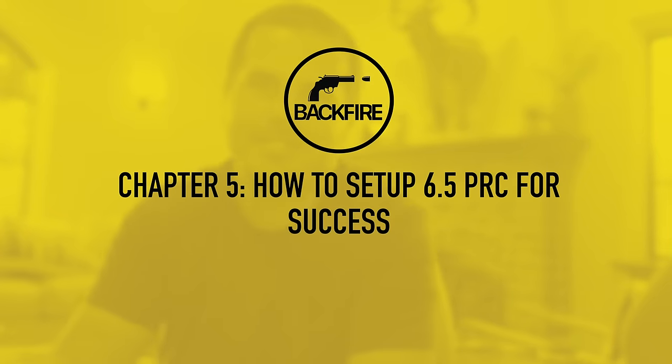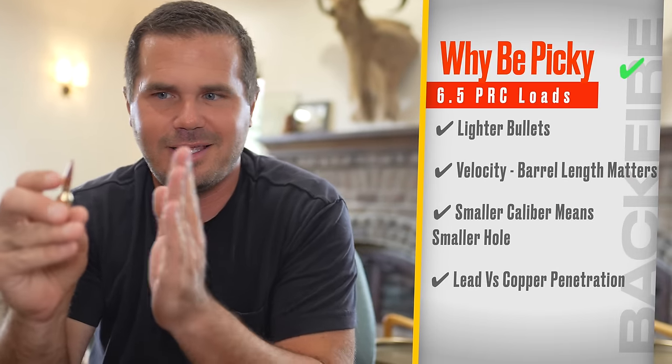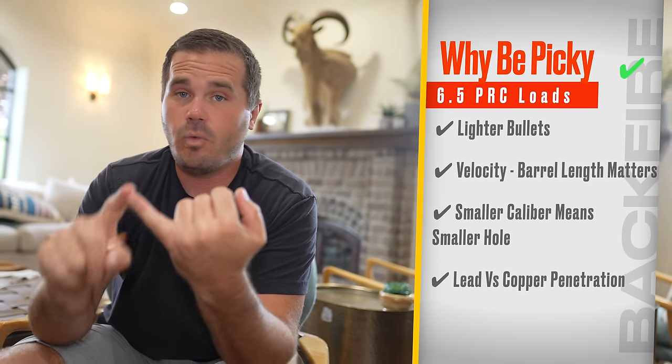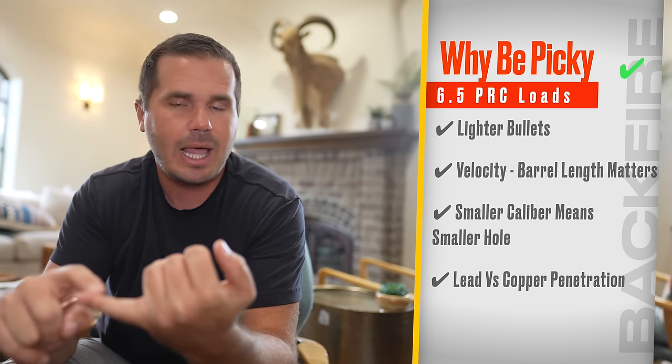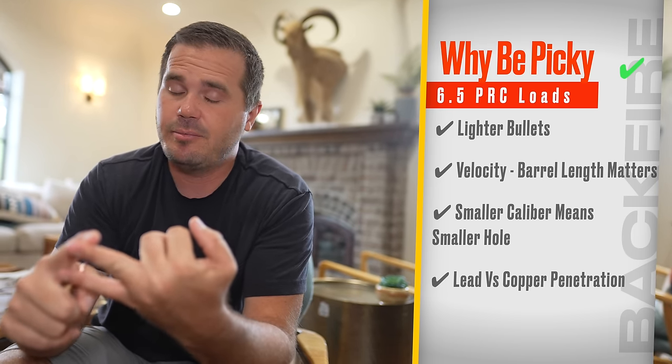If I were to take a 6.5 PRC elk hunting, I would say certain things need to be in place. If you're grabbing a 300 Win Mag, just grab any hunting bullet and you're ready to go on an elk hunt. If somebody's taking a 6.5 PRC, I wouldn't say just pick whatever bullet and go. I'd want to get it dialed in just right, because the bullet weights are a lot lighter — generally 140, maybe 150-grain class bullets. The velocity can be an issue if you're shooting a short-barreled 6.5 PRC — that's basically a Creedmoor. And the caliber is just punching a skinnier hole through everything.